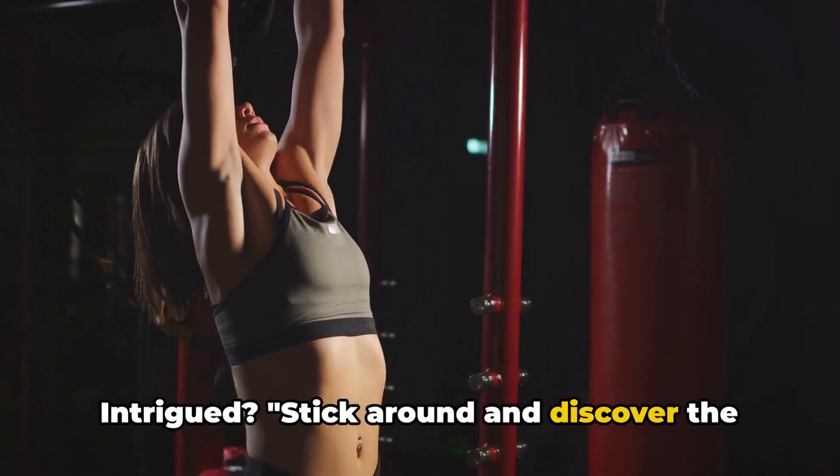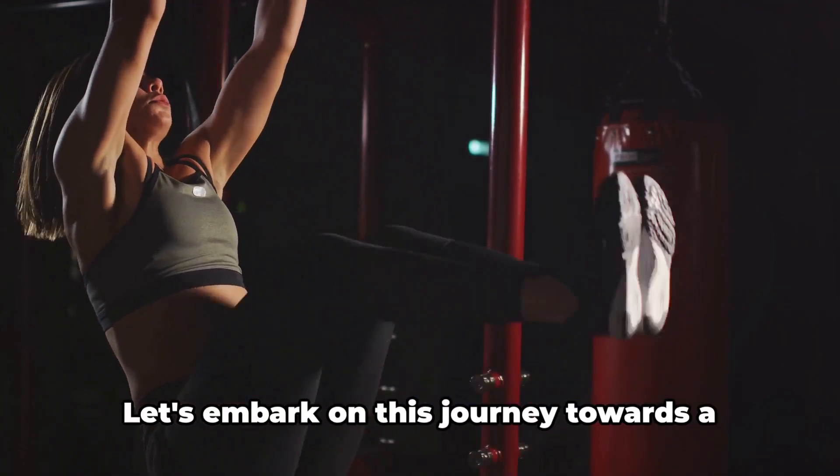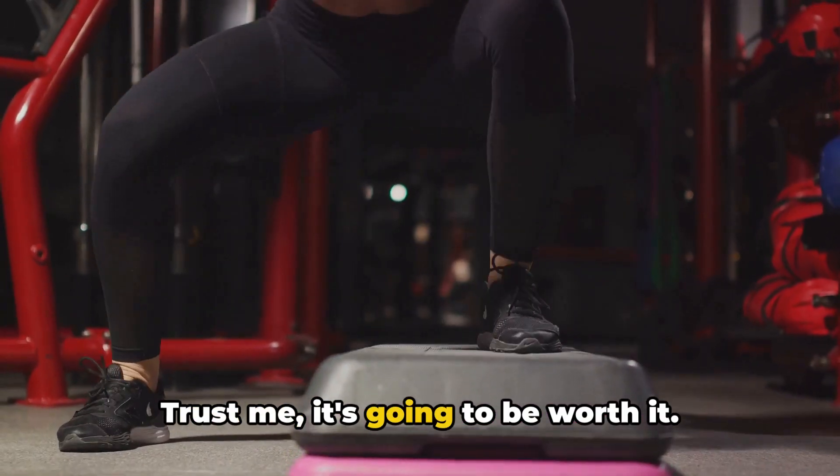Intrigued? Stick around and discover the standing workouts that will help you burn that stubborn belly fat. Let's embark on this journey towards a healthier, happier you. Trust me, it's going to be worth it.